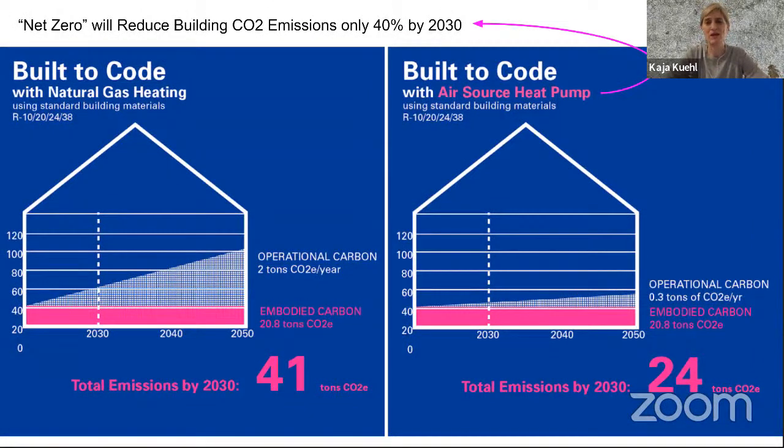Understanding net zero was a big part of the initial research. These graphics were made after reading a thesis by Chris Mackwood, who made it very clear that what we understand as net zero — reducing our energy costs — is only going to get us to a reduction of emissions by about 40 percent by 2030. And that is really the time frame we have to turn that corner — it's a little more than an afternoon, but less than 10 years now.